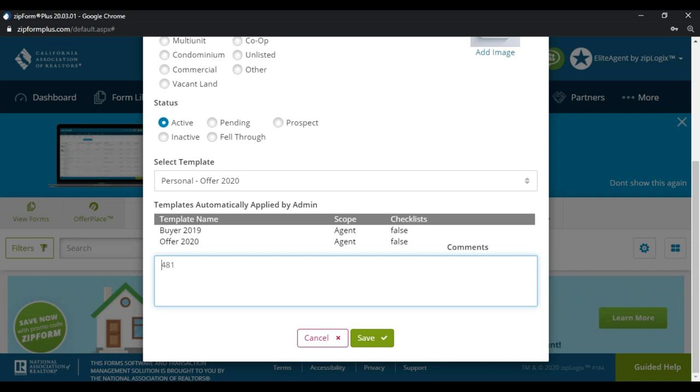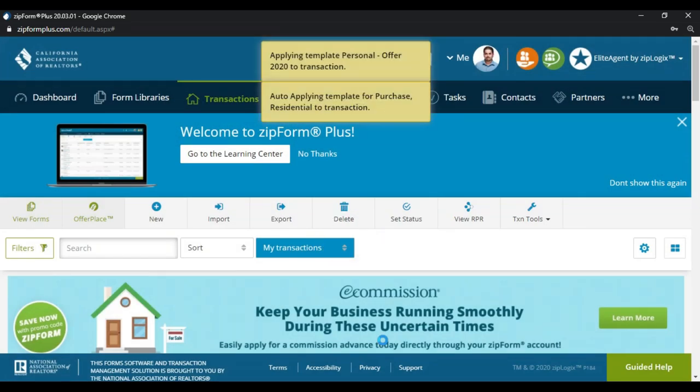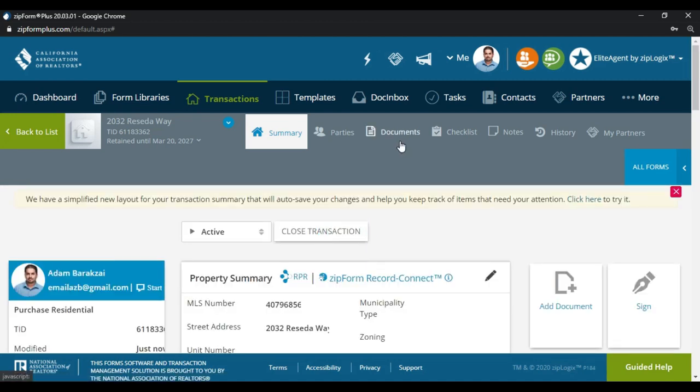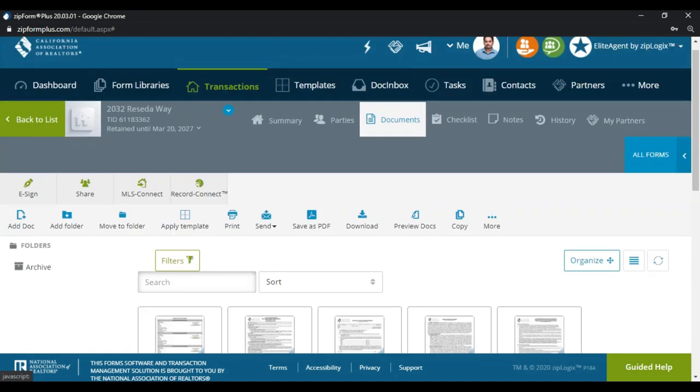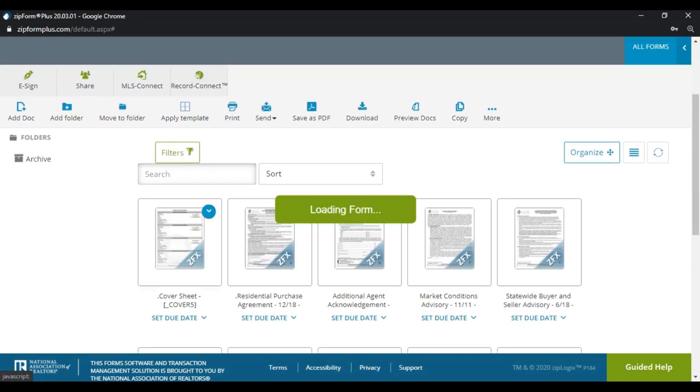Sometimes I make a little comment about the purchase price just so I can remember the major points of the transaction — including COE, which stands for close of escrow. All the documents I need to submit this offer are now in here, and I'm going to go back to the cover sheet first.